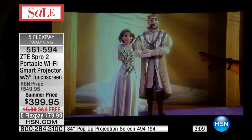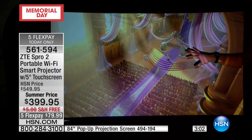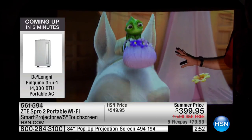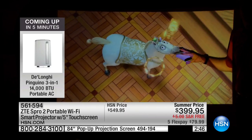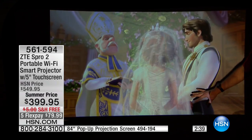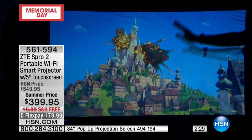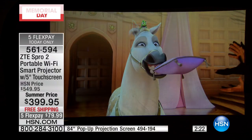With a projector traditionally, the bulb costs almost as much as what you're spending today because you have to replace those bulbs — they're only good for about 1,000 hours. This is actually lit by LED, which means it's going to last up to 20,000 hours. Every time we stay in a hotel, I bring my ZTE projector because I can download movies and entertainment for the kids and project it right on the wall. We have kids come over to our house and show a movie on the garage door — it's the kids' drive-in theater we set up once a week during the summer.